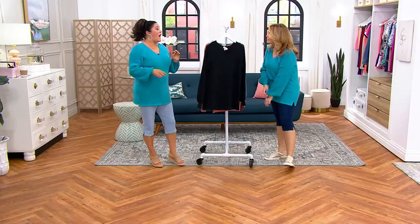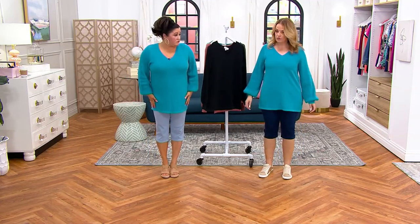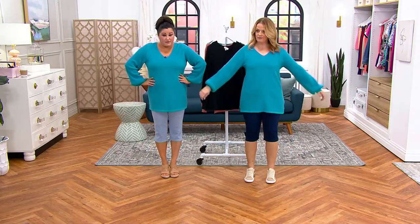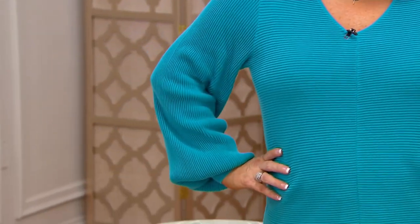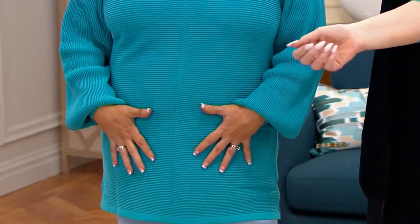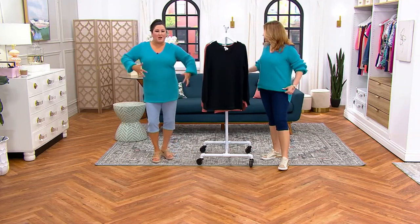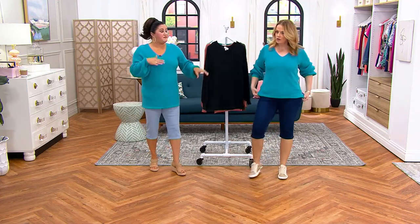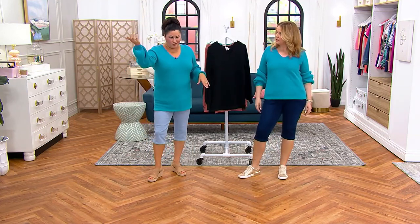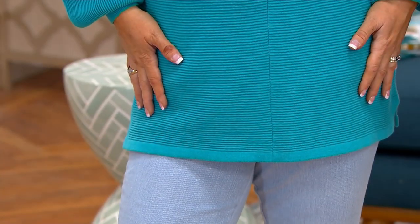We're both wearing a size medium. I could have done this in maybe two sizes — the medium is a tighter fit for me. If I go with the large it's going to be that blousier, oversized sweater feel. So ladies, if you want that feel get the larger size. It's almost like a tunic length and the knit allows it to be folded under so you can play with it.